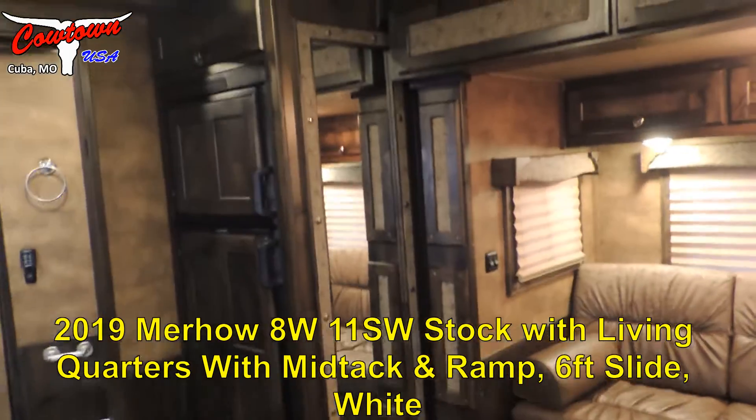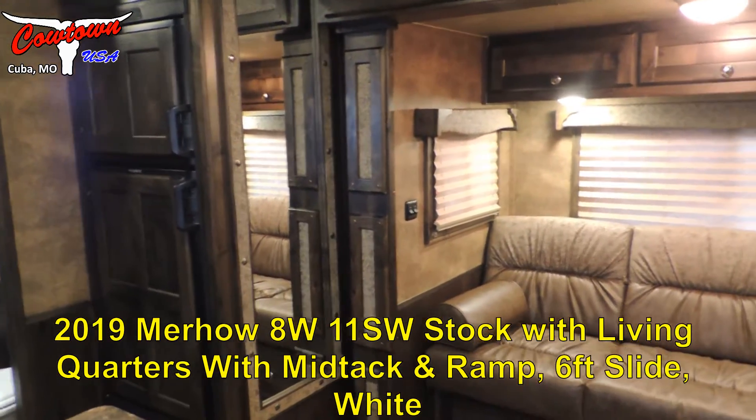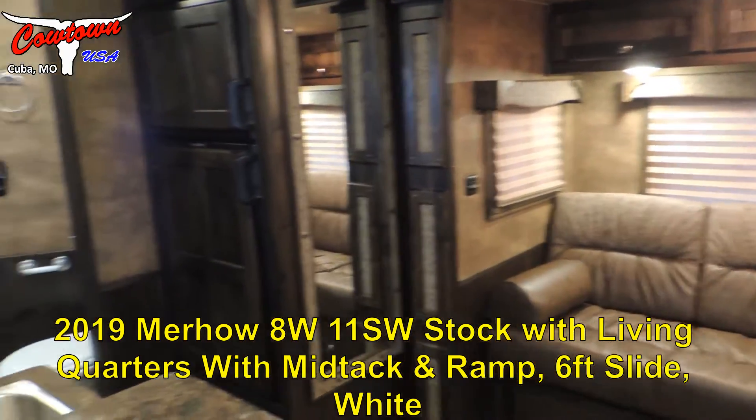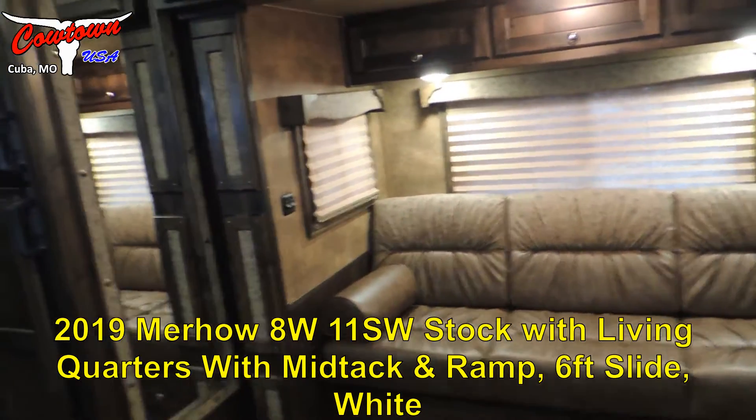Hi guys, Sean at Cowtown USA. We are standing inside a new Marhau stock living quarters, 11-foot short wall with a six-foot slide. We're going to walk around the inside and look at some of the nice features this trailer has.